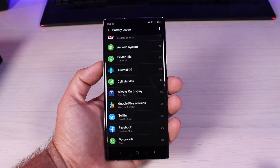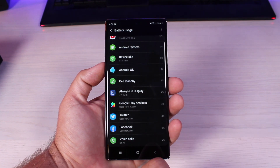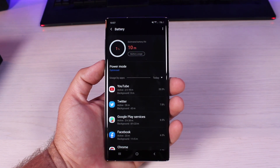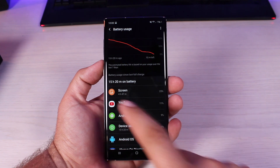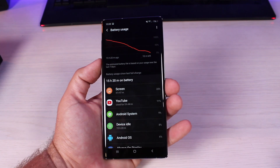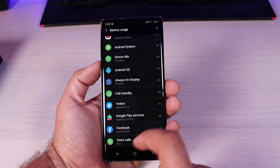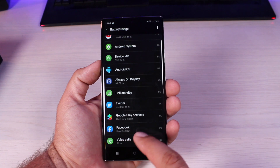The always-on display used about 4% of battery life and I had about a half hour each of Twitter and Facebook. I wrapped up day one at 10 o'clock in the evening with 1% battery remaining. Screen-on time was almost five hours, with YouTube accounting for three and a half hours of that. The always-on display only used 6% for the entire day.